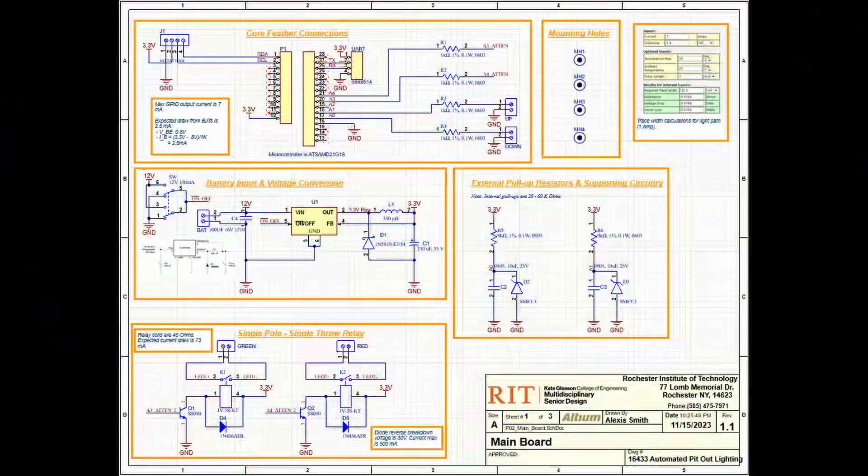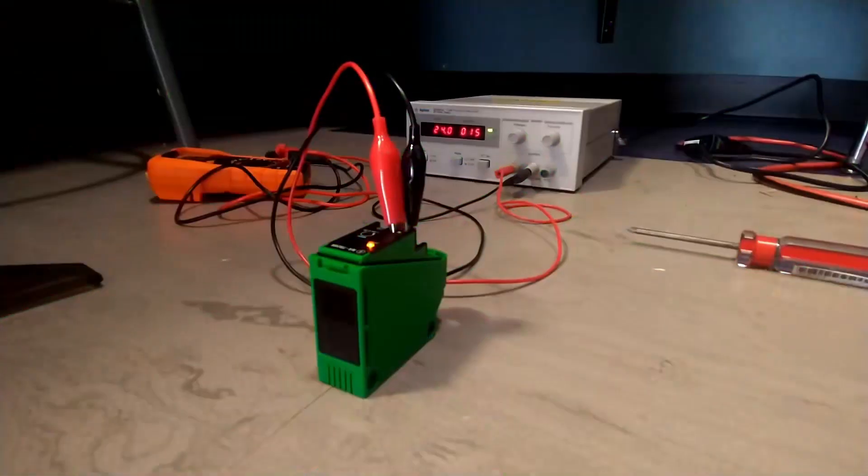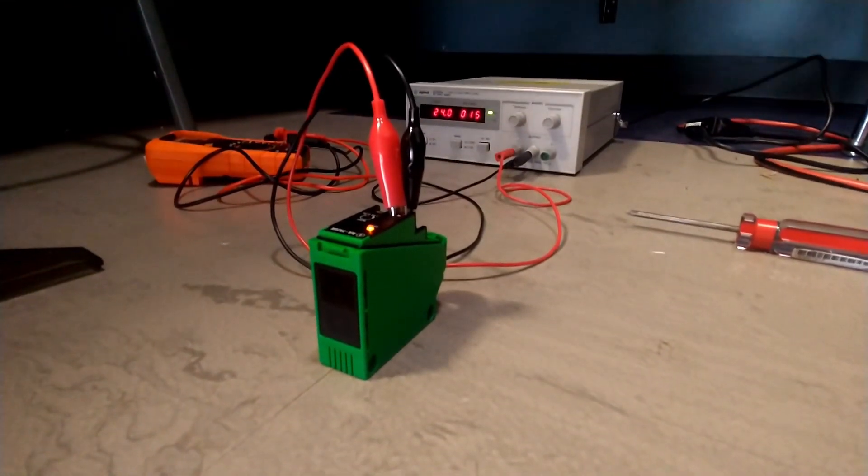With all of these requirements set, the subsystems' software, electronics, and enclosure were designed. Throughout the design process, prototype software and hardware was created to simulate the subsystems, and device components were evaluated for their performance.